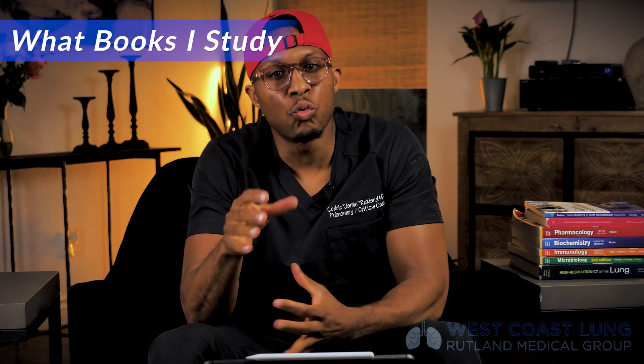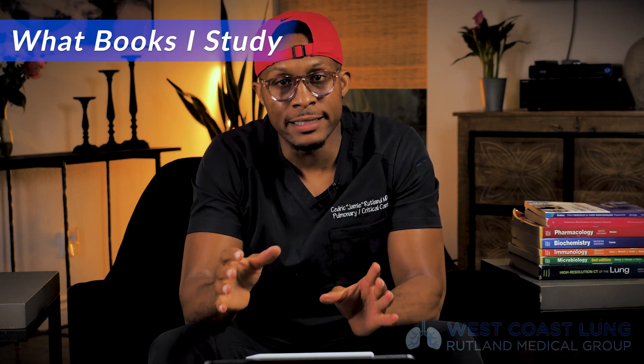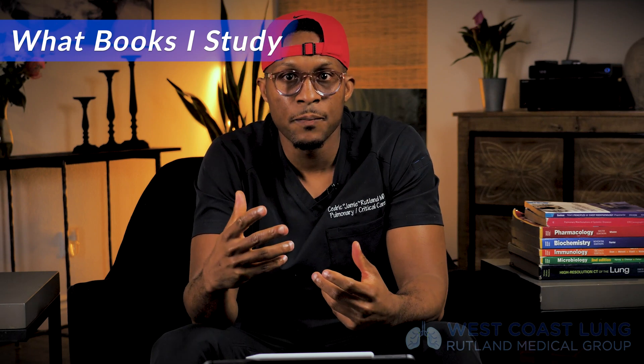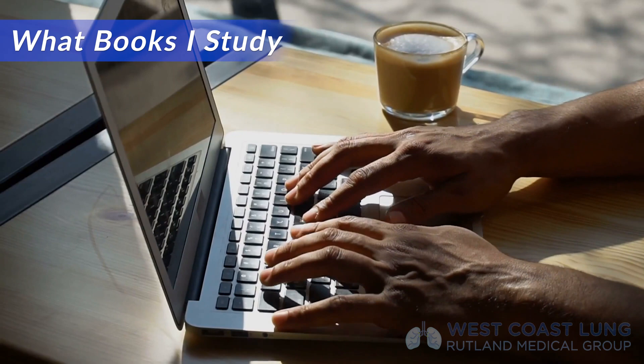I listen to all these questions about how I study and what I study, and I want to be able to answer for you. We're going to go through what I do on a daily basis. For me, what I do in my practice is I mix a little bit of old school with a little bit of new school. In terms of Googling and downloading articles from the Internet, I've developed a skill over time that's really tough to teach.